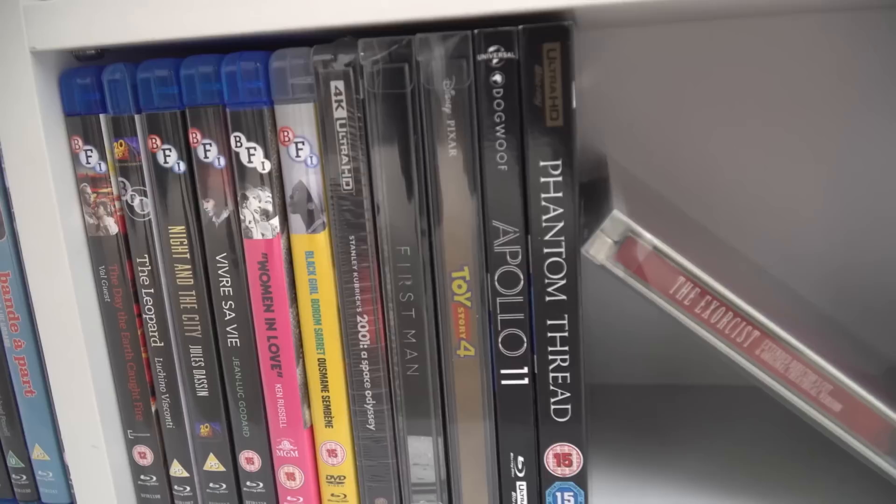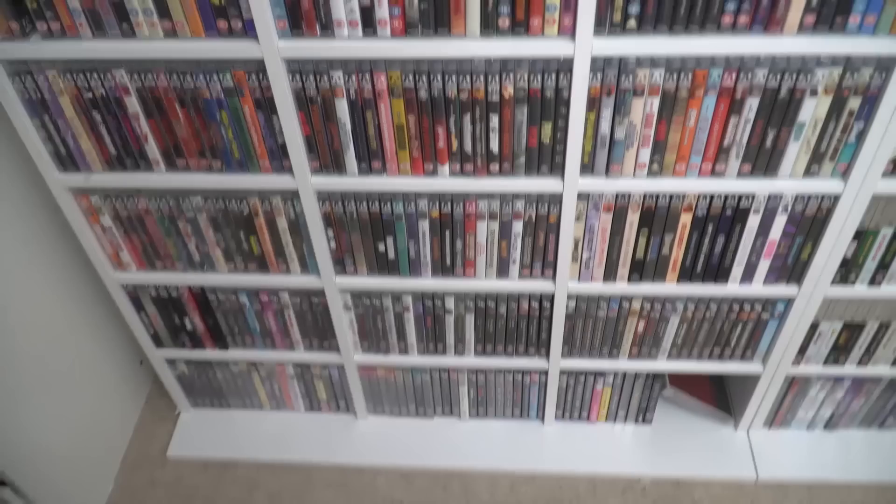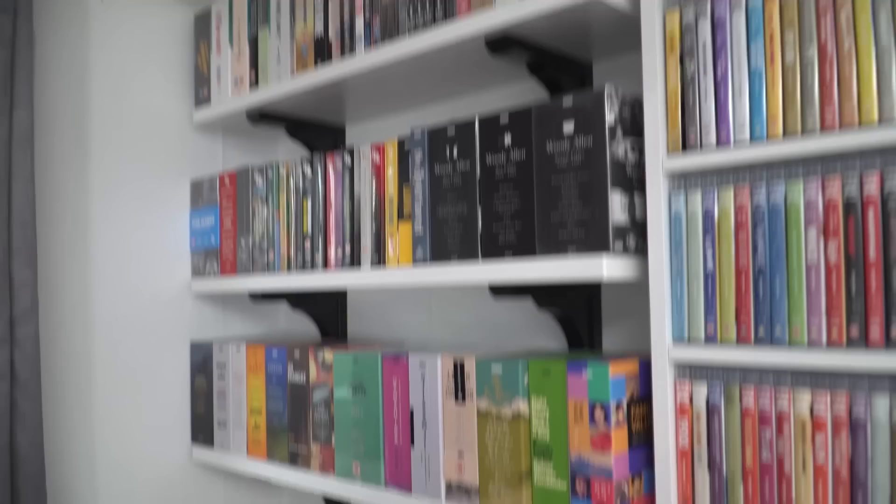At the bottom here this is just totally random — some are steelbooks, some 4K discs. So we've covered all of these shelves here. We now just have this whole case to cover and then we're done — that's pretty much my whole collection.